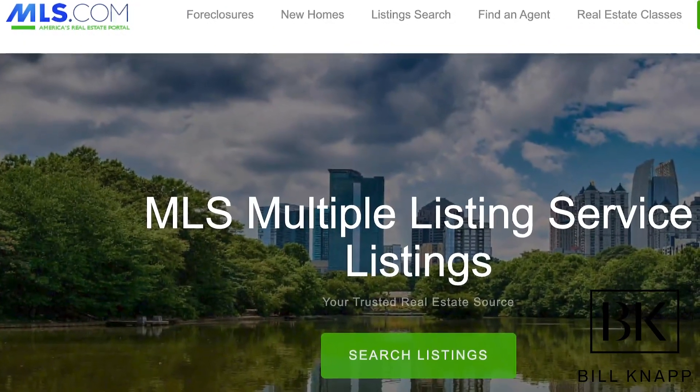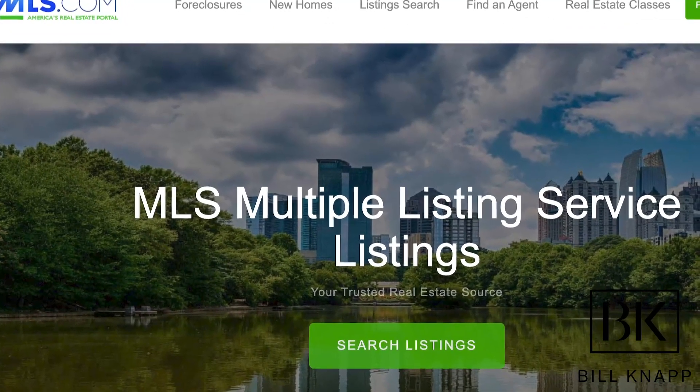Your realtor can help you with ideas on neighborhoods to start looking at, and they should also get you connected to the multiple listing service or the MLS. At Compass we have something called a Compass Collection, which is fantastic — there's a two-way portal where we can communicate in real time. If I send you a property you can text me right back through the app saying you want to see it, and we go check it out.